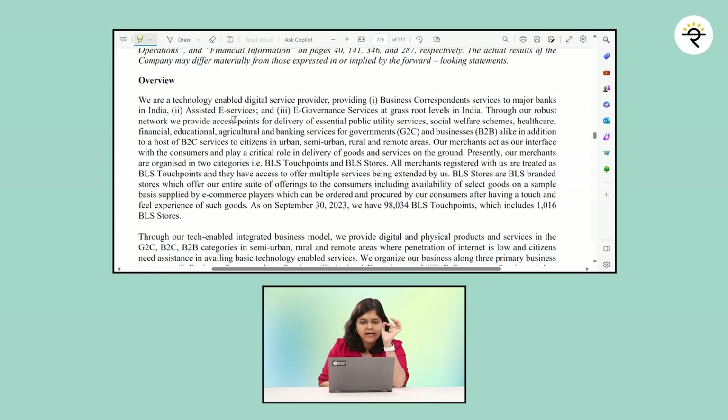It is mentioned that they are a technology-enabled digital service provider — so they're not selling a product, they're rendering a digital service. They mention three types of services. Number one: they provide business correspondence services to major banks in India. Let's understand what business correspondence services means.